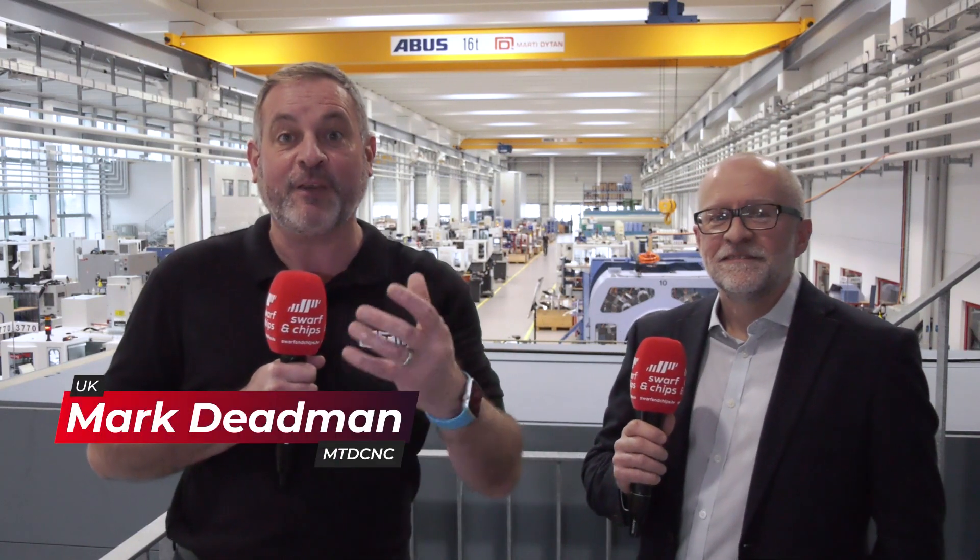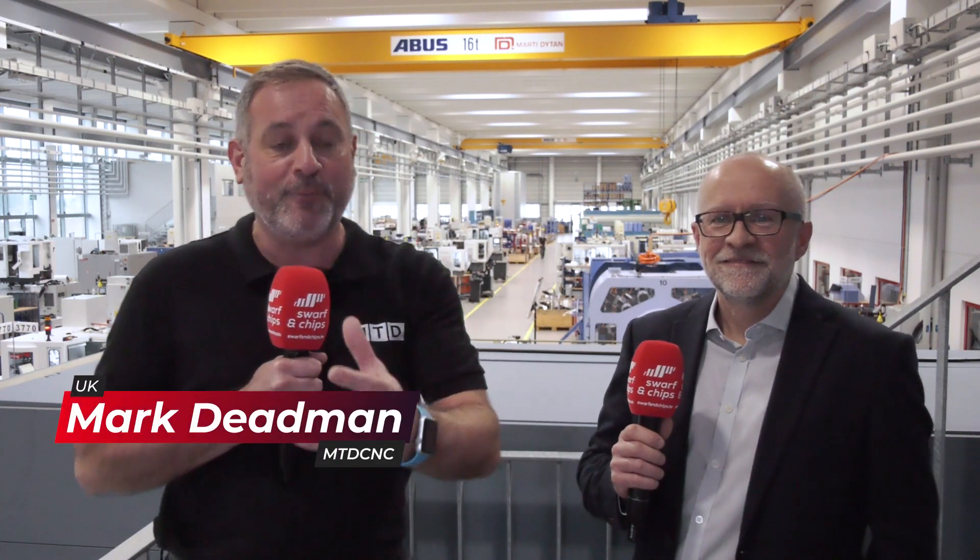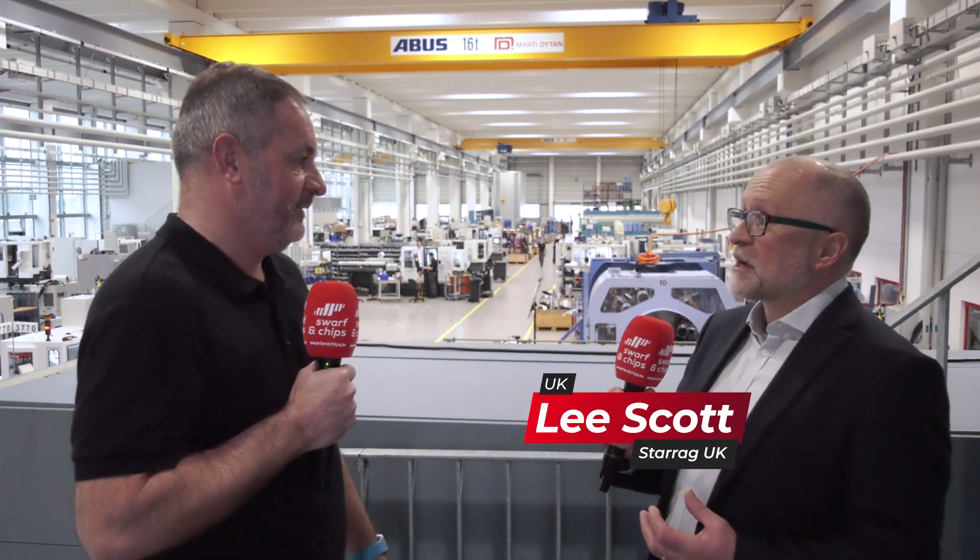This week's Swarth and Chips comes from Switzerland at the Starag Bumatec factory. Tell me a little bit about this factory and what we're going to see here. This is our newest factory, it's a carbon neutral factory and it's where we manufacture the ultra precision machines from SIP and our Bumatec range. And also there's a brand new launch. Welcome to this week's Swarth and Chips.